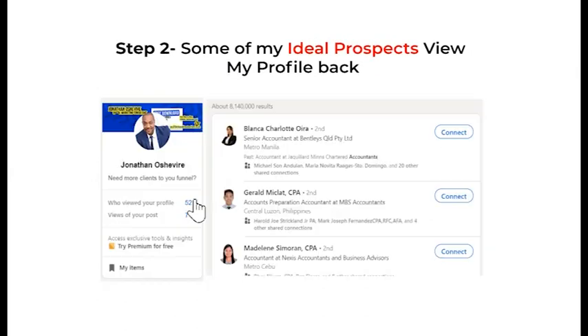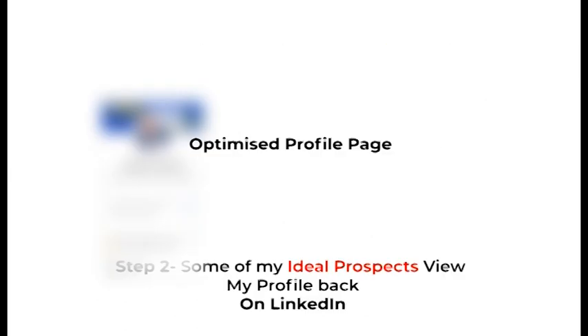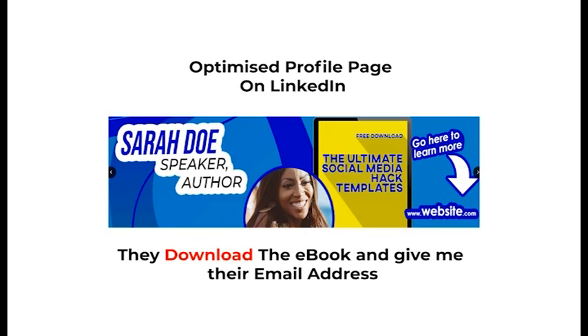Step two: some of my ideal prospects, they view me back. And when they do, they'll see this ebook and a website, which is a solution to their problem.